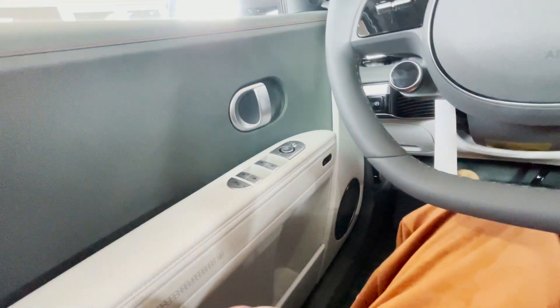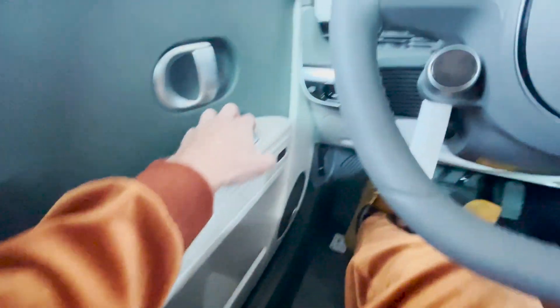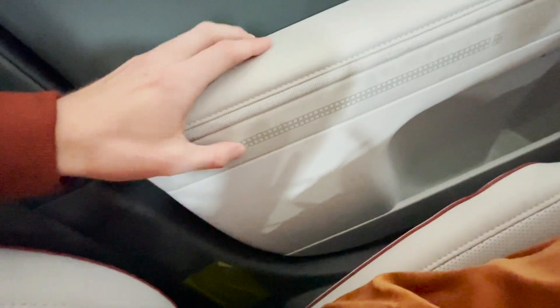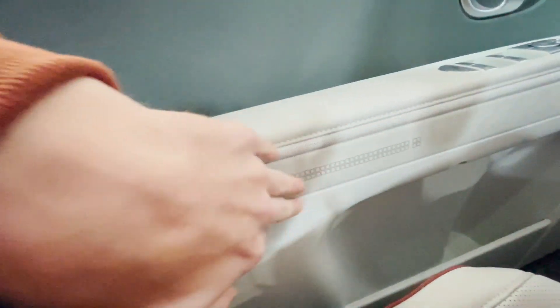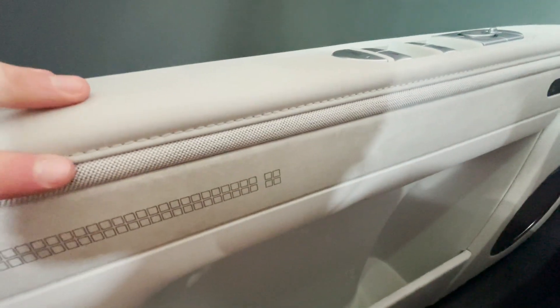The Bose sound system comes on either the Limited or SEL model and above, and it sounds really good — exactly what I expect from Bose. Looking at the interior material — this soft white material goes all the way across, though it seems to stain easily. This recycled water bottle material feels really smooth but kind of looks dirty — I think that's just how it's supposed to look though. This car has tons of cool textures everywhere.